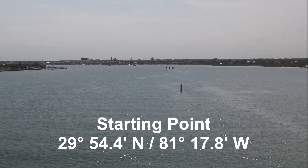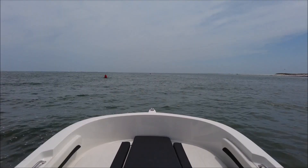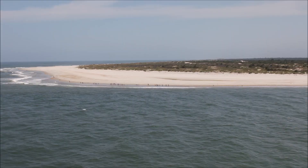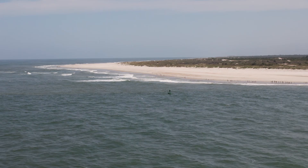The start of the inlet for cruisers from both the north and the south can be considered at latitude 29 degrees 54.4 minutes north and longitude 81 degrees 17.8 minutes west. Continue through the inlet running slightly north of east, paying attention to the uncharted markers that are moved frequently to address shoaling.